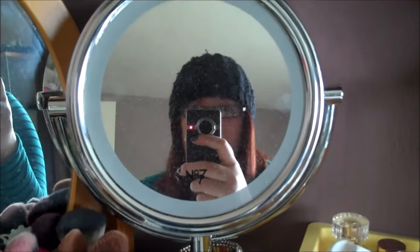Then we have a big mirror and my little No.7 mirror. And we've got my mouse from my laptop.